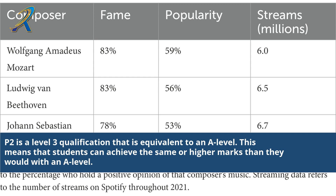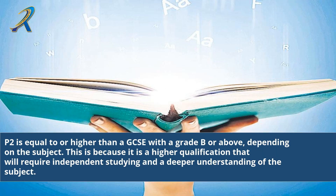2P is a Level 3 qualification that is equivalent to an A-Level. This means that students can achieve the same or higher marks than they would with an A-Level. 2P is equal to or higher than a GCSE with a grade B or above, depending on the subject.